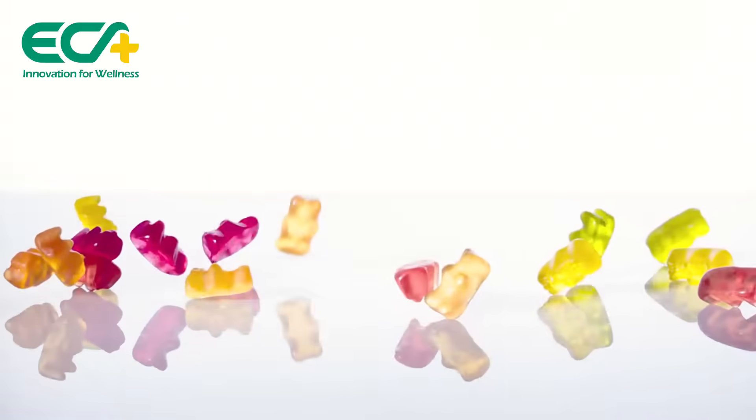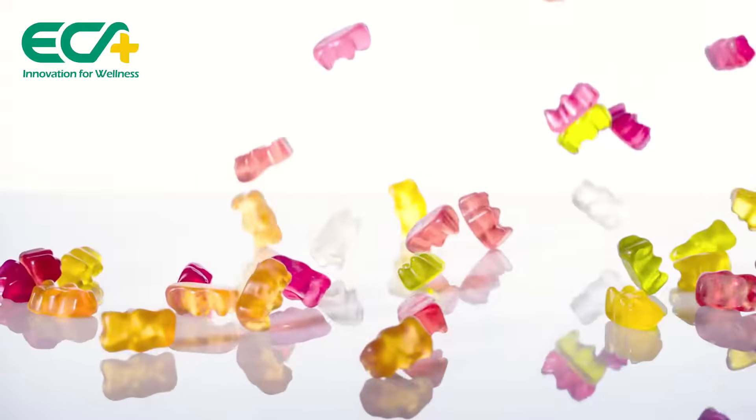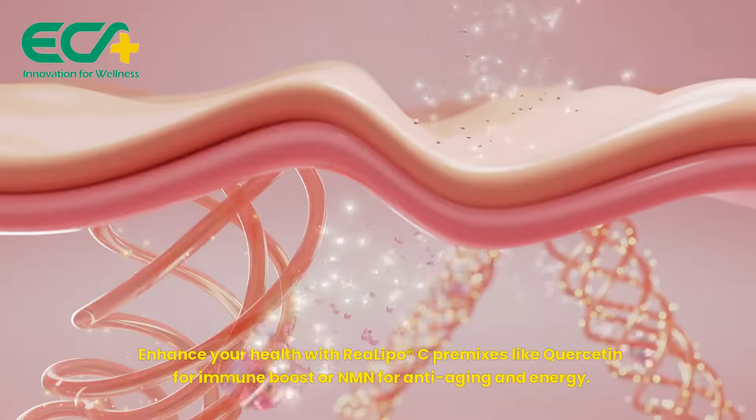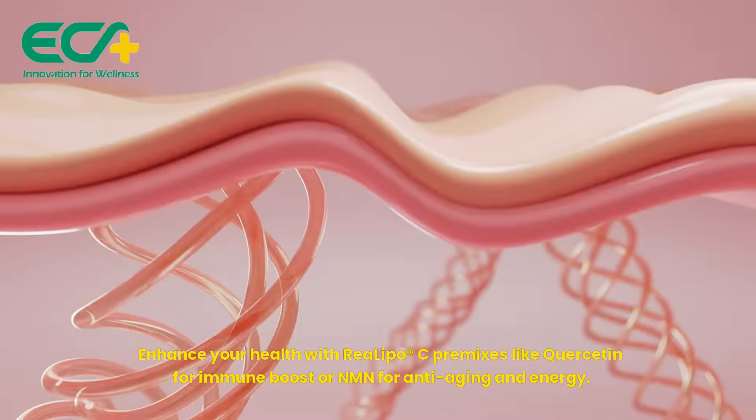From gummies, tablets, to soft and hard capsules, RiaLipoC offers a simple form for universal applications. Enhance your health with RiaLipoC premixes like quercetin for immune boost or NMN for anti-aging and energy.